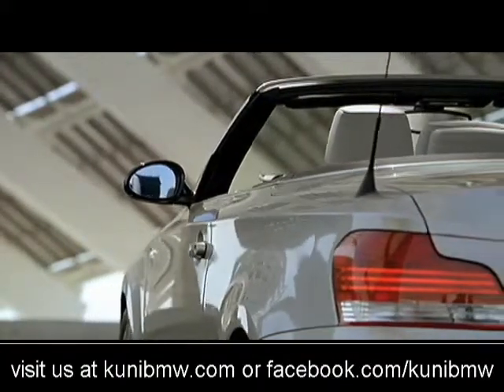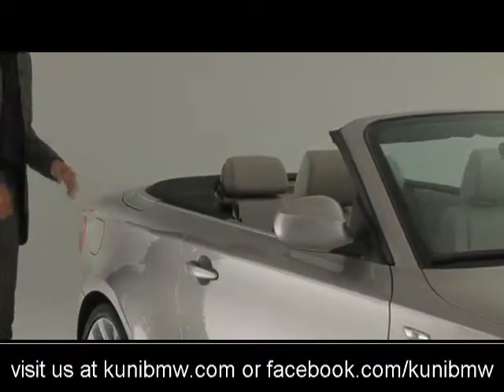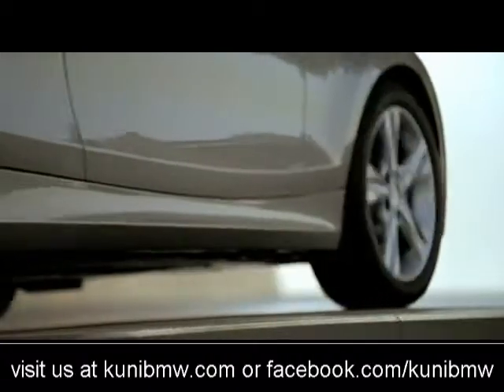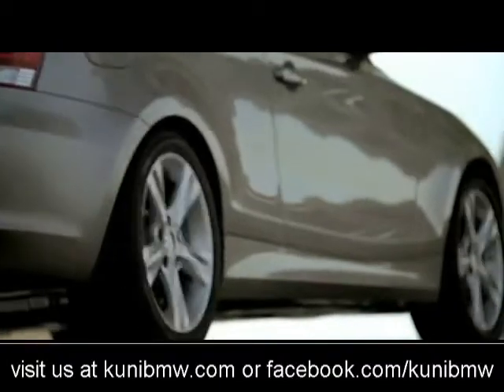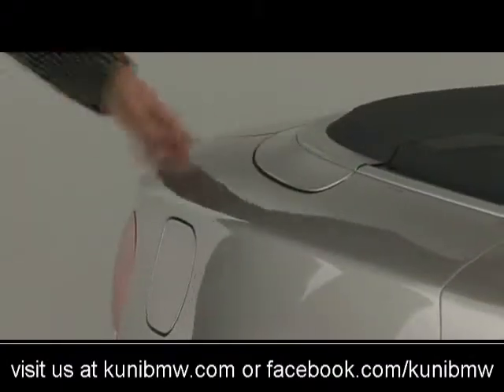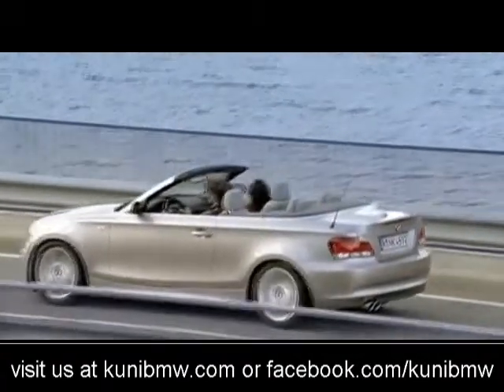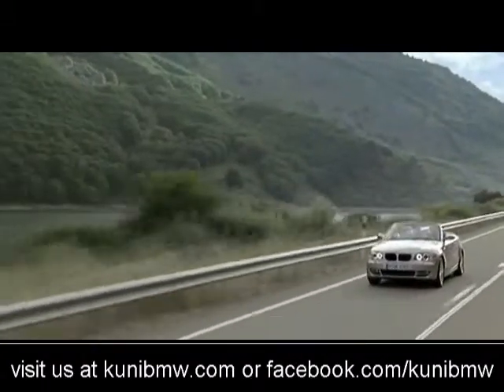This feature line runs along the whole body side from front to back, and that stretches the car. Of course the long wheelbase helps too, but this line stretches the car — it runs around the corner all the way into the rear panel, and that also helps create this impression of elegance.